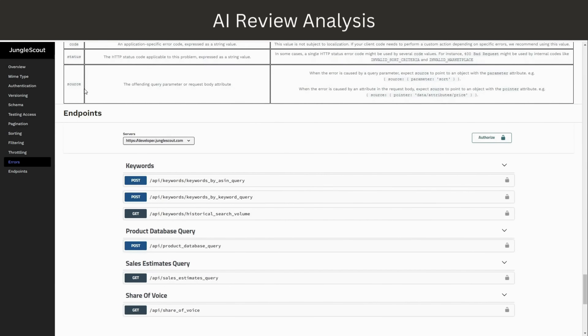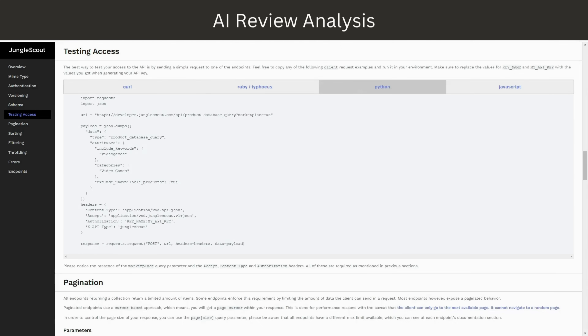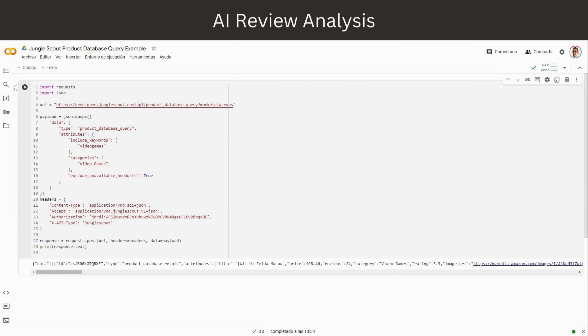The available data types are keywords, products, share of voice, and sales analytics. You can consult the API documentation and find testing access there. There are code examples in C, Ruby, Python, and JavaScript. I'll be using Python since I'm more familiar with it. You just copy-paste the example into a new Google Colab file — which is a free service by Google — and make sure you input your user and hash credentials, otherwise it won't work. Once you've copy-pasted this, you can see the magic happen — we now have our data output.